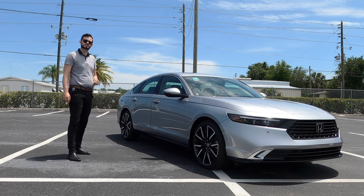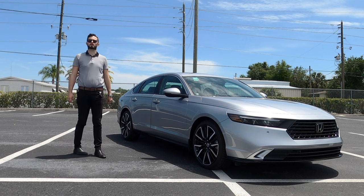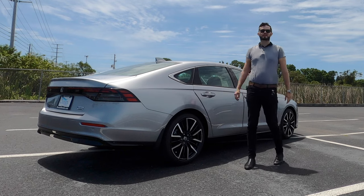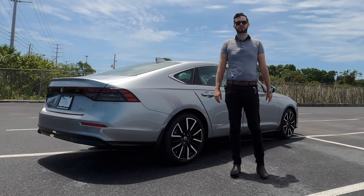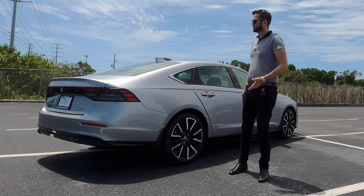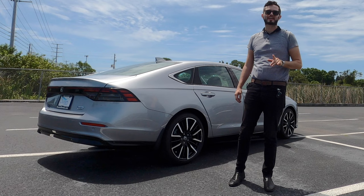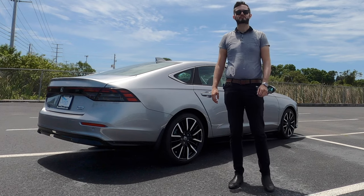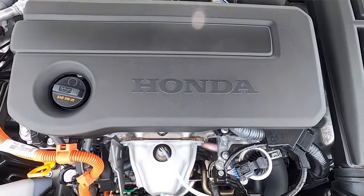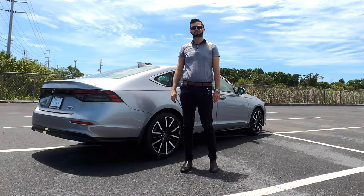It's a McPherson strut front suspension and a multi-link rear suspension, with a stabilizer bar on both front and rear. When you option the hybrid in this 11th generation, you're looking at 46 MPG on the highway and 41 MPG in the city from this 2.0-liter inline four-cylinder hybrid engine. We lose 8 horsepower but gain 15 lb-ft of torque, paired to a CVT transmission, producing 204 horsepower and 247 lb-ft of torque.